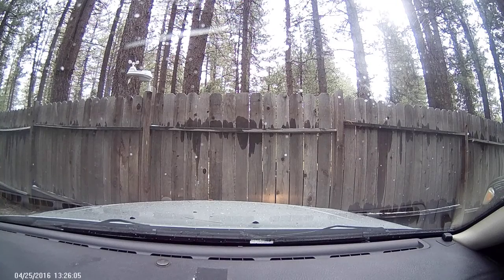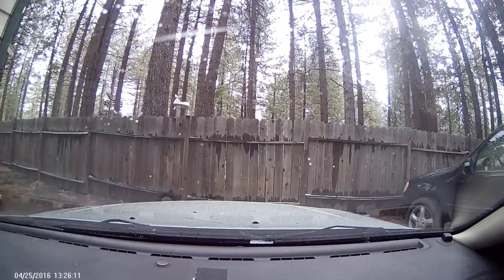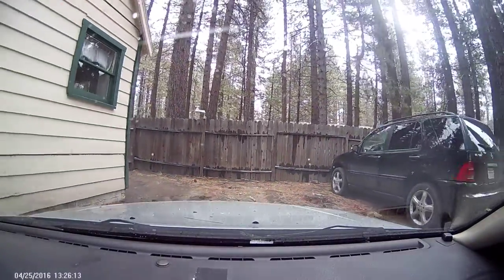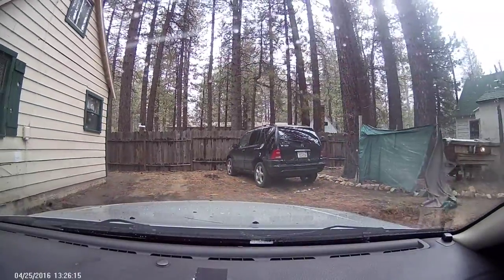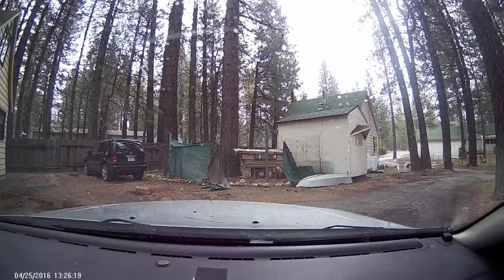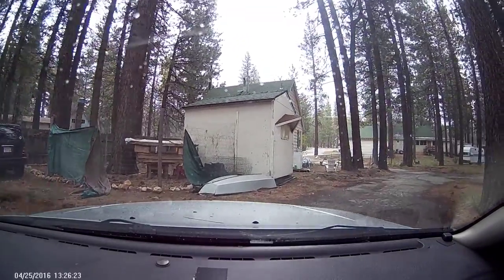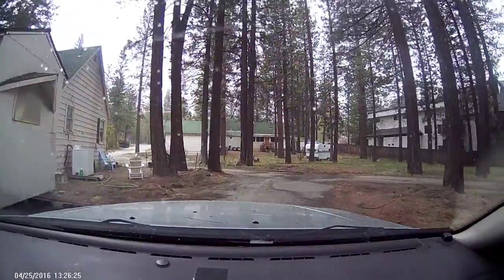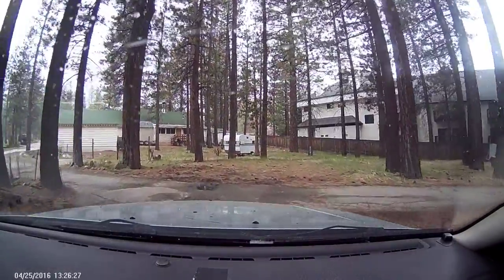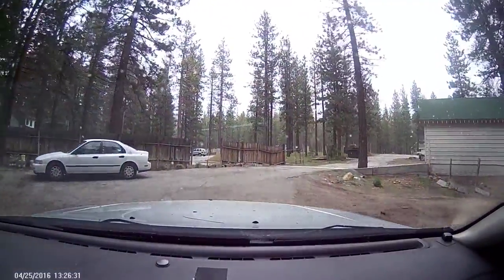It's April 25th, 2016 in Big Bear Lake, California. Right now it's about 2:30 p.m. and it's beginning to snow and sleet. I've got to go do my regular documentation. As you can see, my Mercedes has some issues so I can't drive that right now. Hopefully it's not too much snow to where I get stuck, but I kind of like that, to tell you the truth.